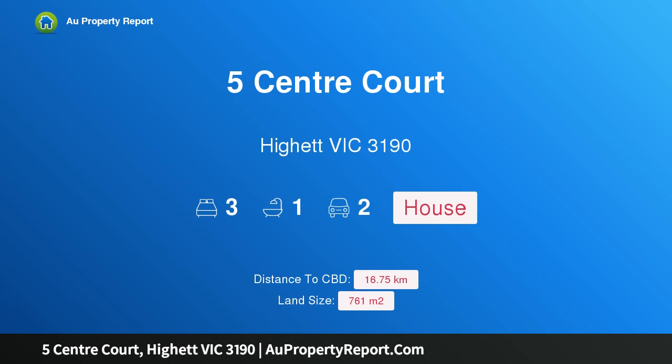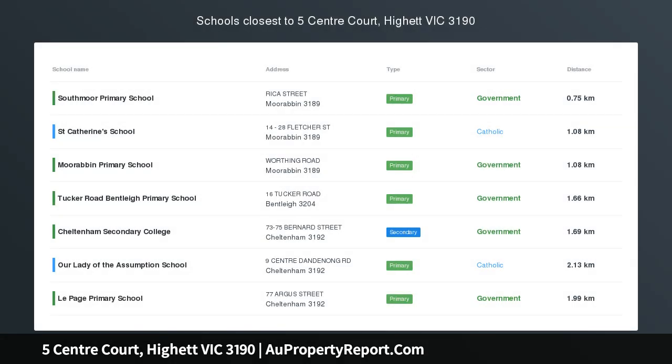Hi, I am glad to introduce Property 5 Centre Court, Highett, Victoria 3190, a family home on Grondland.